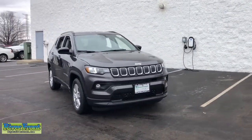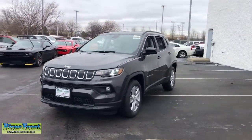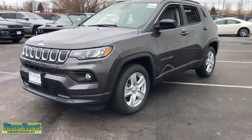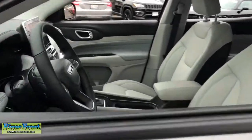Looking for your dream car? It could be the 2022 Jeep Compass. Enjoy the adventure with confidence in the Compass. It offers the perfect blend of SUV versatility and state-of-the-art safety technology.